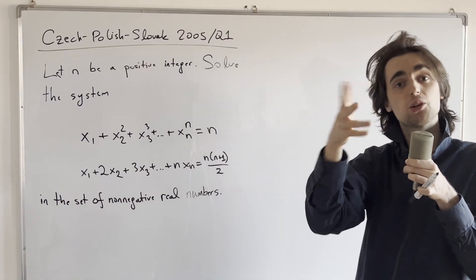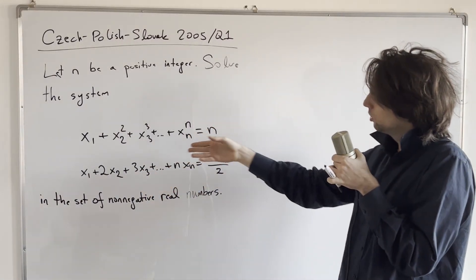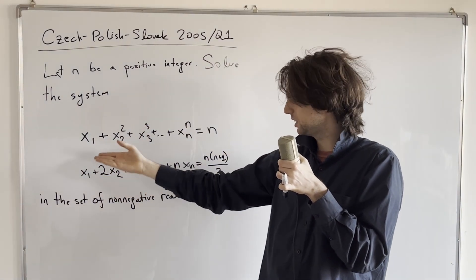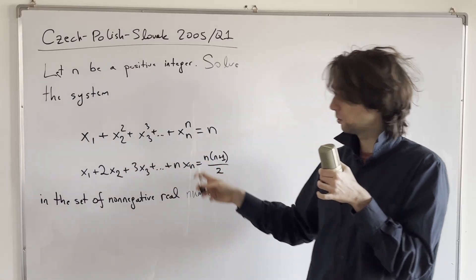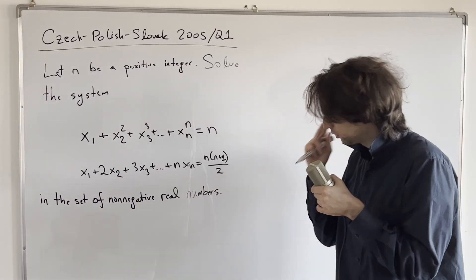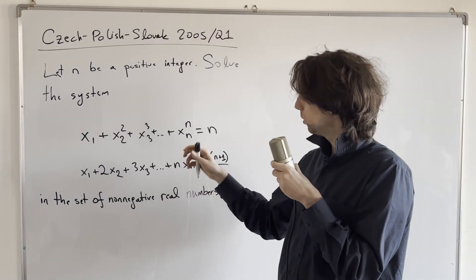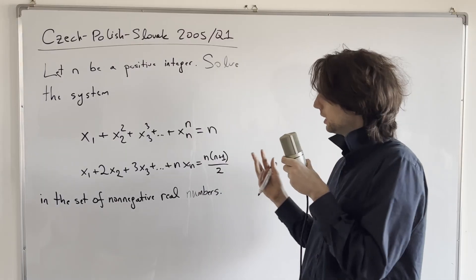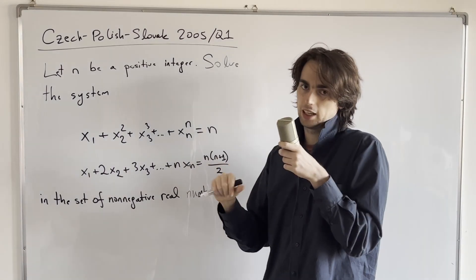Pause for a minute or two and ask yourself: what could be a solution? Well, here we have 1·x1, 2·x2, and so on. If I just set them all to 1, I'll get n from the first equation and 1+2+3+...+n from the second. So what is the solution, and how do I connect the two? I want to say that one side in general is greater than or equal to the other. Which side, when something is added or multiplied to it, would be bigger?